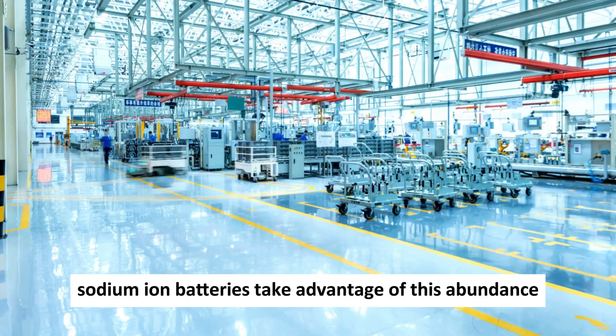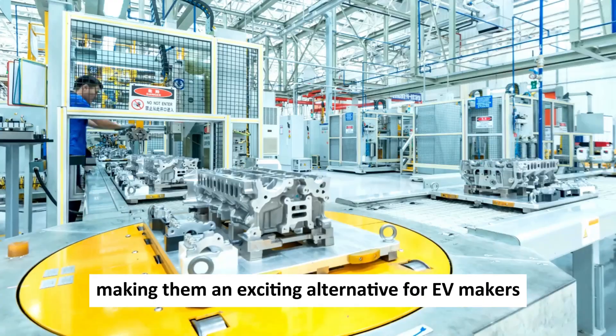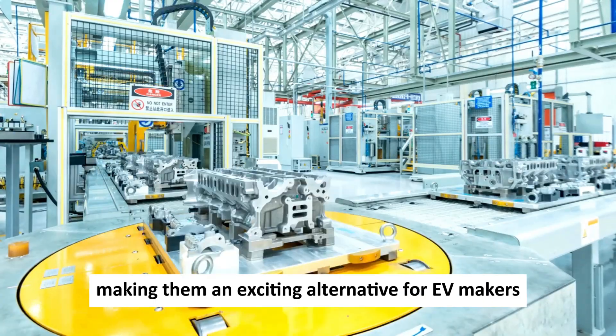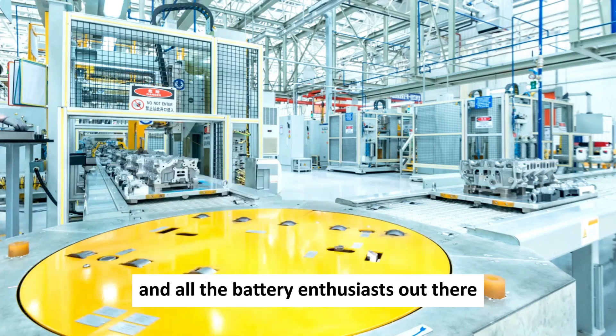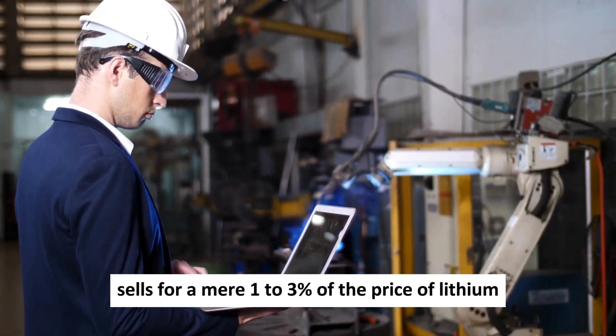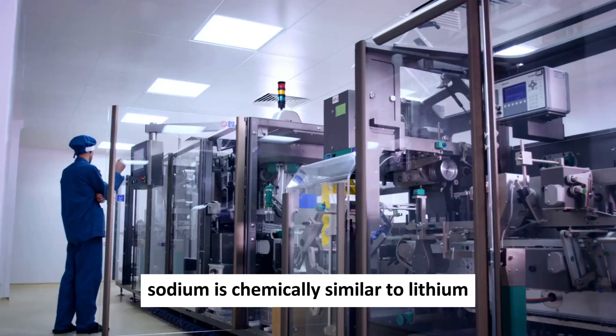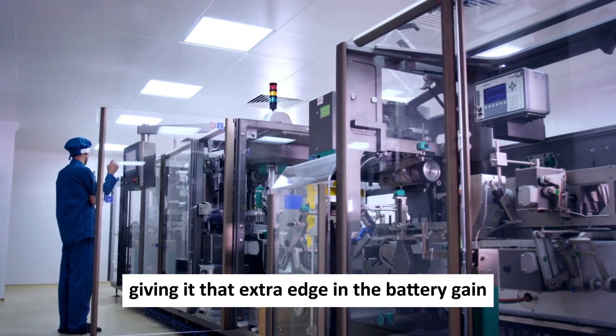Sodium-ion batteries take advantage of this abundance by using cheaper raw materials, making them an exciting alternative for EV makers and battery enthusiasts. Sodium is affordable, selling for a mere 1–3% of the price of lithium. Sodium is also chemically similar to lithium, giving it an extra edge in the battery game.